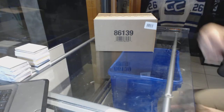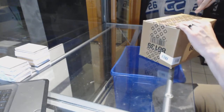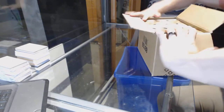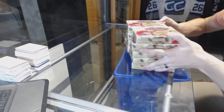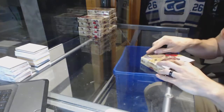Here we go, C&C group break number 6495, 1617 Upper Deck Artifacts, 10 box case break. Reminder guys, for the Roman numeral rookie redemptions, number one goes to the least, all others will be random until we know who they are.